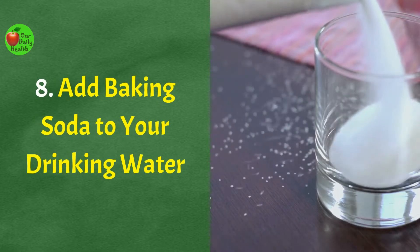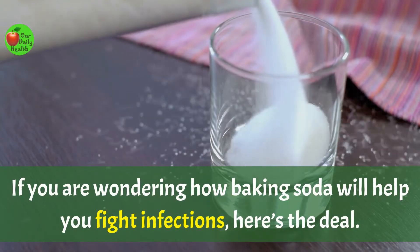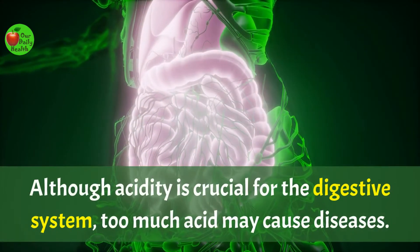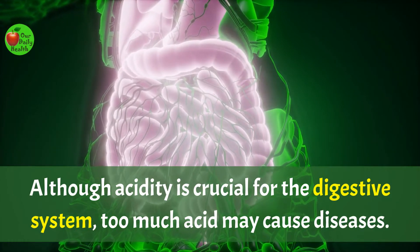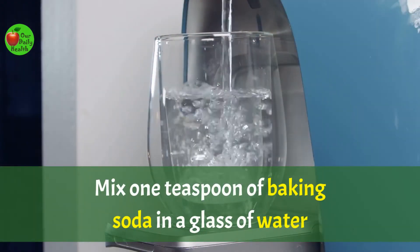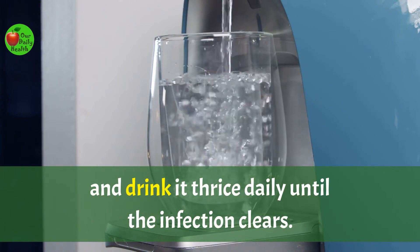Number eight: add baking soda to your drinking water. Baking soda regulates your body's pH. Although acidity is crucial for the digestive system, too much acid may cause diseases, and too much acidity can prevent bacteria from clearing. Mix one teaspoon of baking soda in a glass of water and drink it thrice daily until the infection clears.